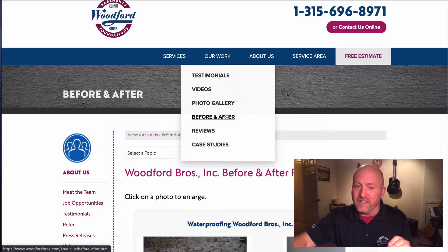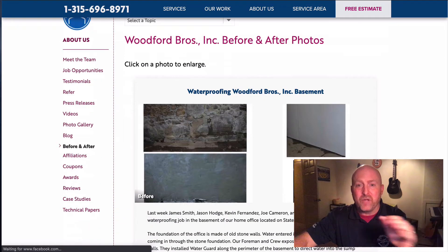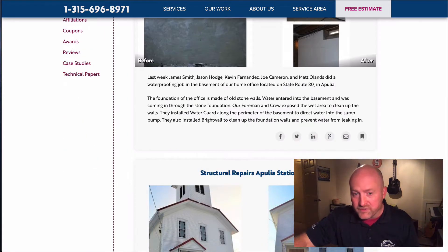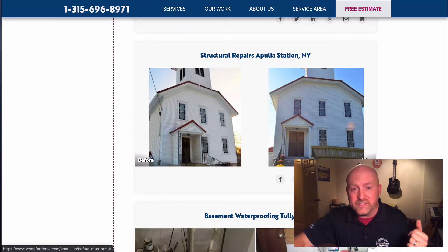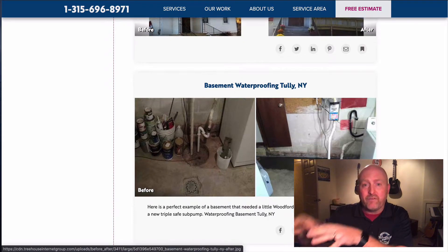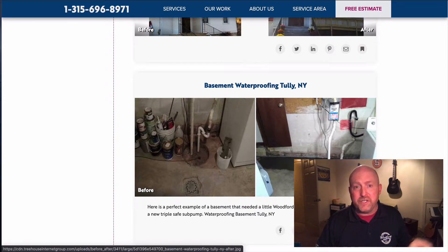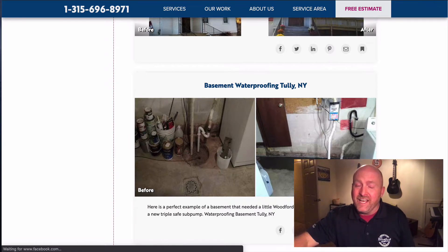One other spot I really want to highlight is our before and after page — it's really cool. Our website works by location, so if you're in Oswego, you're going to see jobs that were done in Oswego. Did you see a Woodford truck down the road a few weeks ago? You can come on here and see the job that they were doing for your neighbors. Wherever you're located — Oswego, Syracuse, Auburn — you can see the jobs done right around your house. There are some great before and after pictures, and a lot of people use these to figure out what's going on with their house and how we can help them.